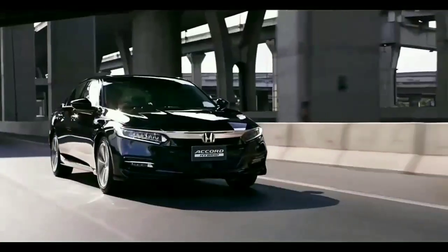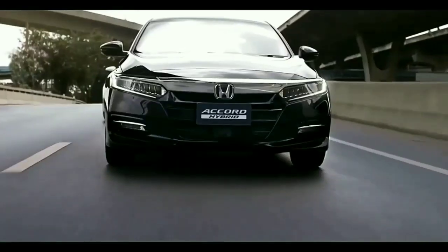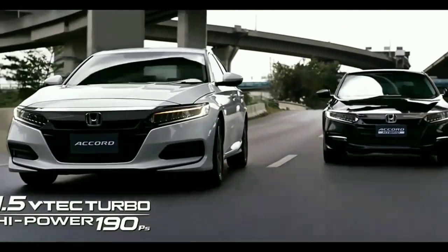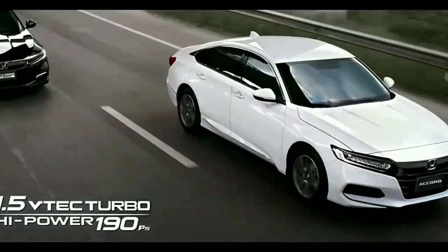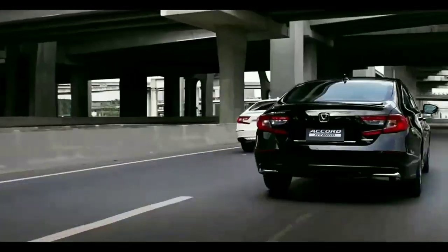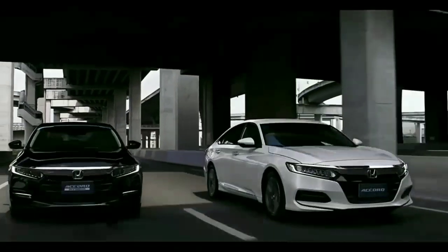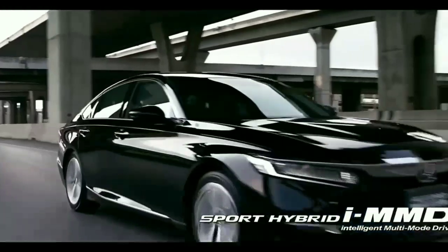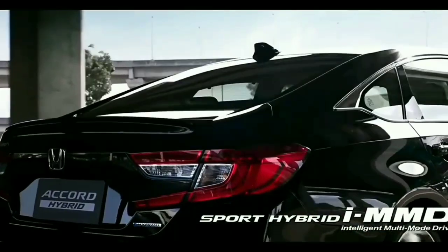The new Honda Accord offers a choice of two drivetrains. A 1.5-liter turbocharged petrol engine produces 190 PS and 243 Nm, with a claimed fuel efficiency of 16.4 kmpl.